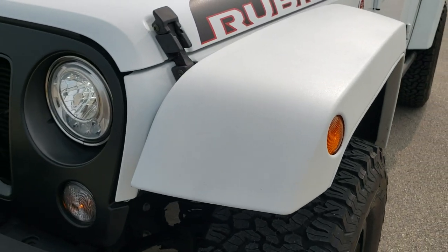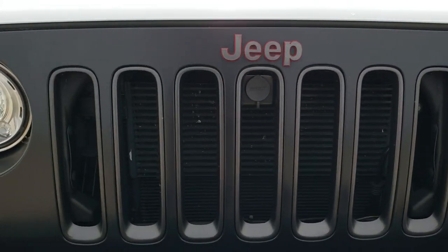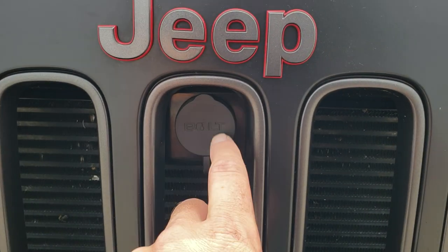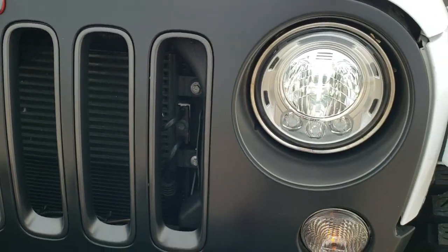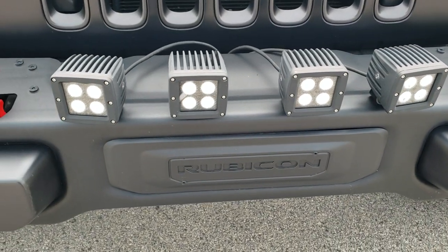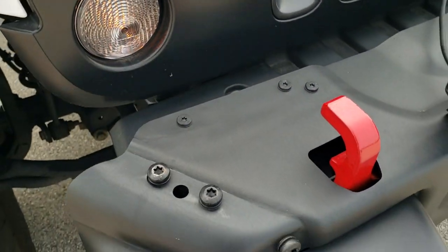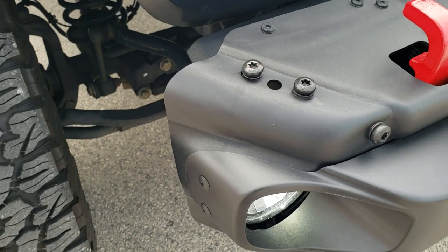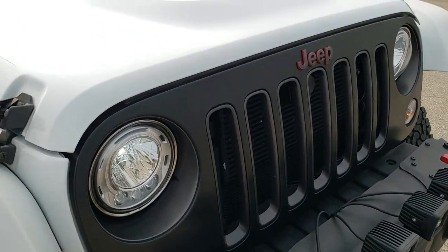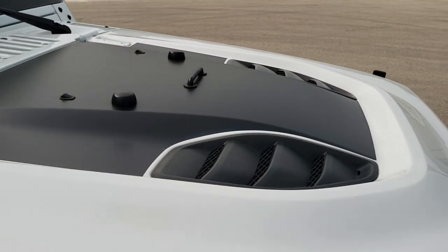No scuffs or scrapes on that front fender. This one also comes with the LED lighting group. You get the matte black grille with the granite crystal inserts and Jeep logo. This one does have a locker for the hood as well — we do have the key for that. It has the LED fog lamps and extra LED fog lamps on the front bumper. It is metal and we do have the Excede extenders for this. You get that cowl induction hood with the anti-glare hood decal.